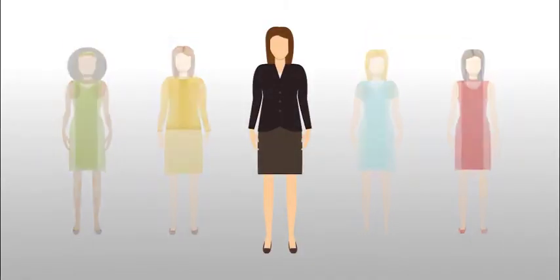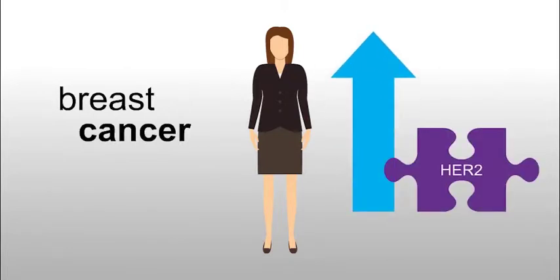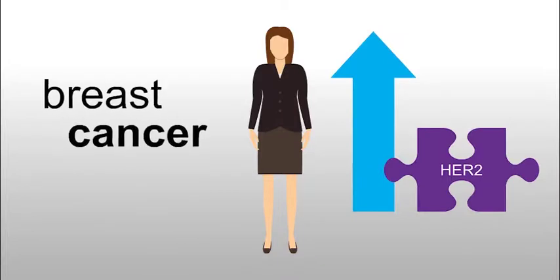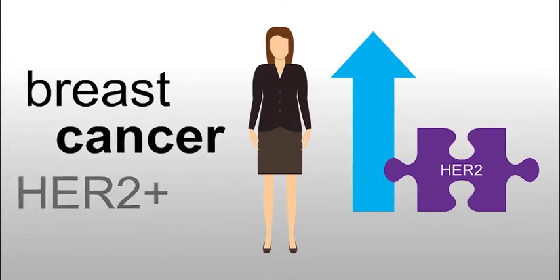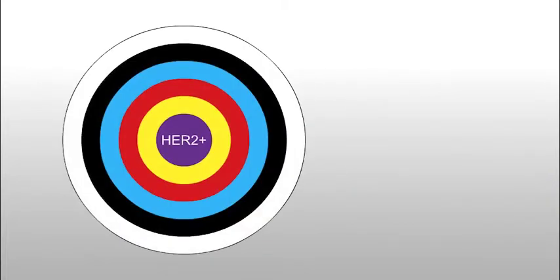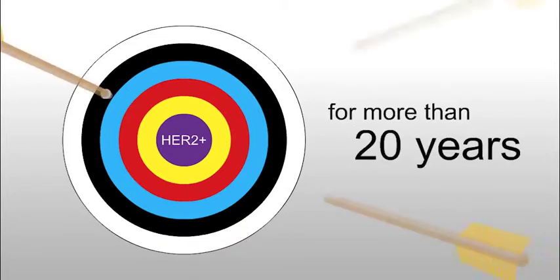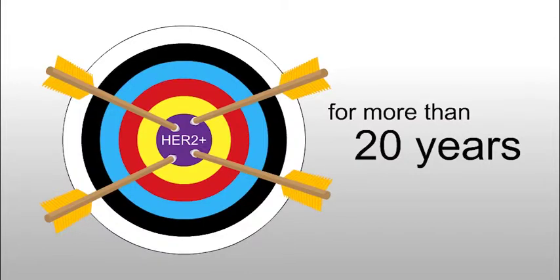Here's a more specific example. One in five patients with breast cancer have tumors with high levels of a gene called HER2. High levels of the HER2 gene lead to high levels of the HER2 protein, which helps the cancer grow. These types of tumors are called HER2 positive. Researchers have been working on creating targeted therapies for HER2 positive tumors for more than 20 years.